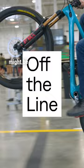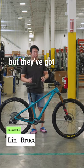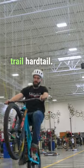Off the line today, we have a Yeti Arc Turk. Yeti might be best known for their enduro-dominating full suspension bikes, but they got hardtail in their DNA too. The Arc was actually one of their first models, made all the way back in 1991. 30 years later in 2021, it was redesigned into this capable trail hardtail.